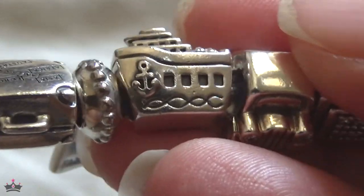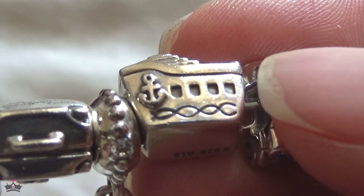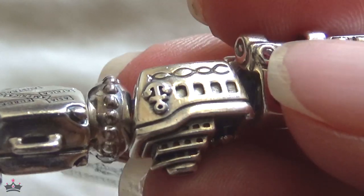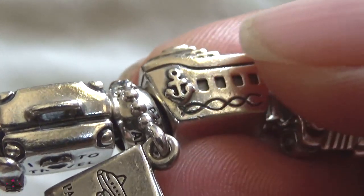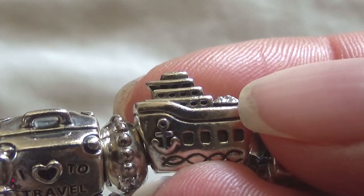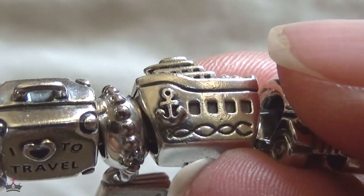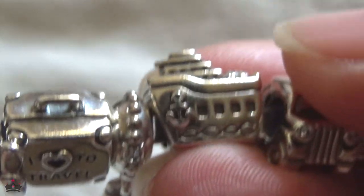Next is the cruise ship charm — I couldn't wait to get this as soon as we went on our first cruise two years ago. It was scary and fun overall. I do get a little seasick, and it's humbling and scary to look over the railing and see nothing but ocean, but exciting at the same time. Hopefully one day we can do it again.